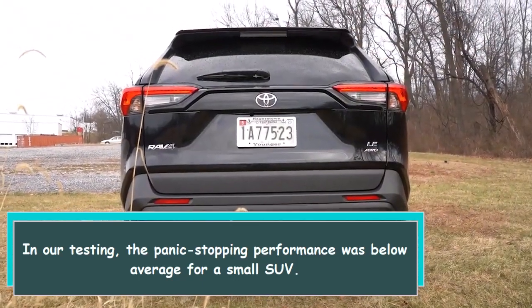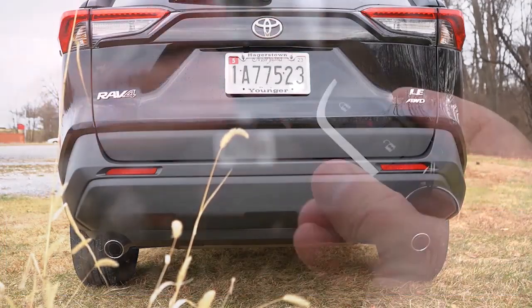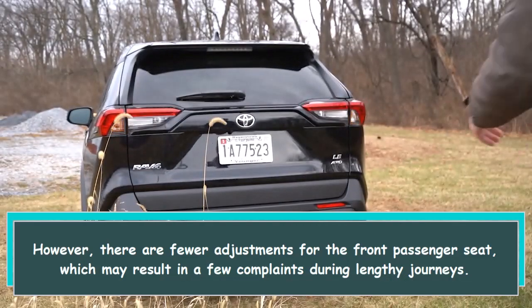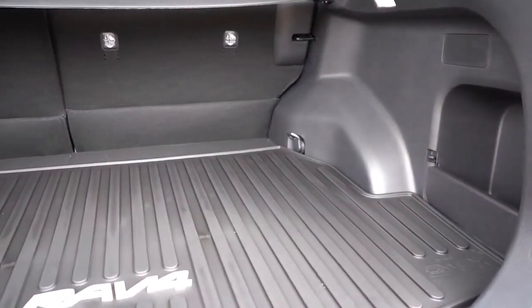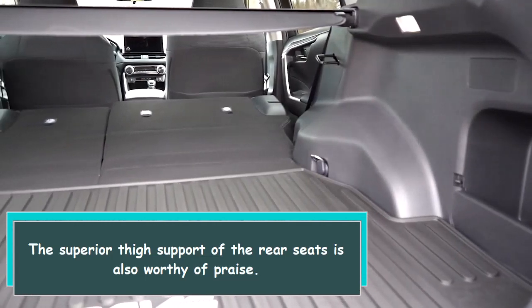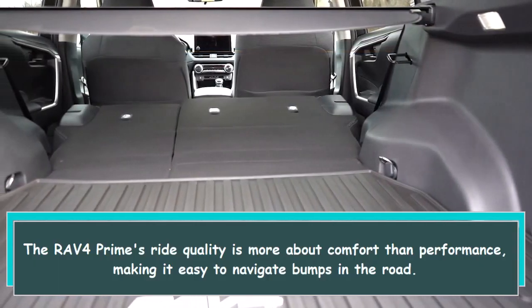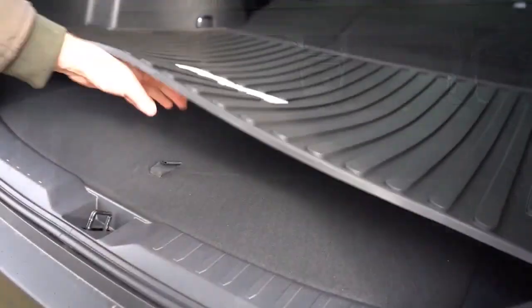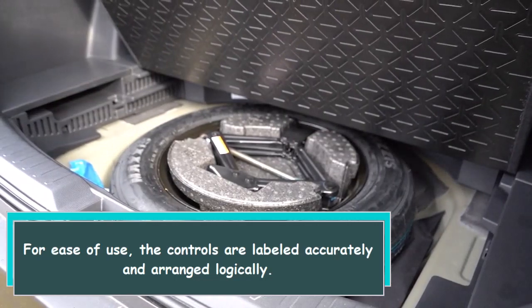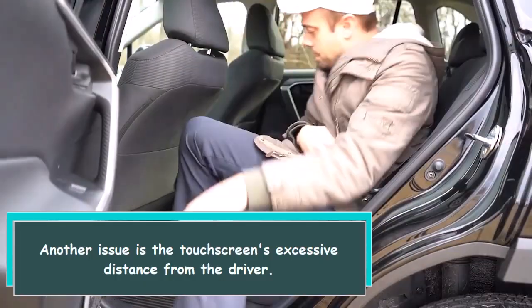There are enough adjustments in the driver's seat to make it simple to find a comfortable position; however, there are fewer adjustments for the front passenger seat, which may result in complaints during lengthy journeys. The superior thigh support of the rear seats is also worthy of praise. The RAV4 Prime's ride quality is more about comfort than performance, making it easy to navigate bumps in the road. The controls are labeled accurately and arranged logically.